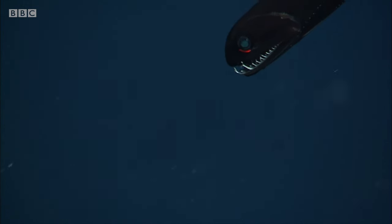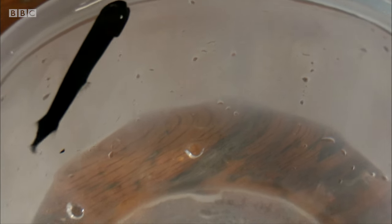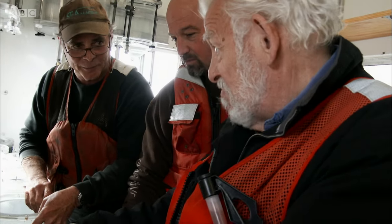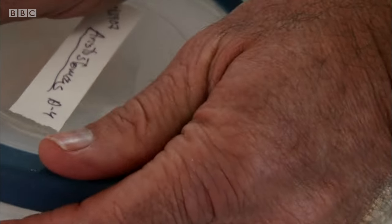Even Robeson has never seen it in action before. The deep-sea dragonfish is only 10 centimetres in length, but Robeson is keen to find out how its light-producing organ works. To see the photophore in action, they'll need some highly specialised equipment.